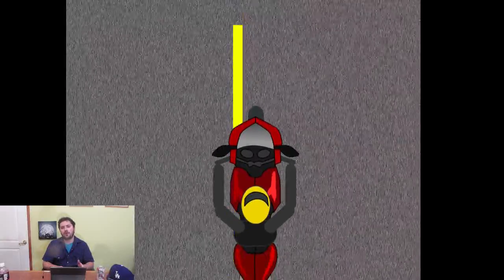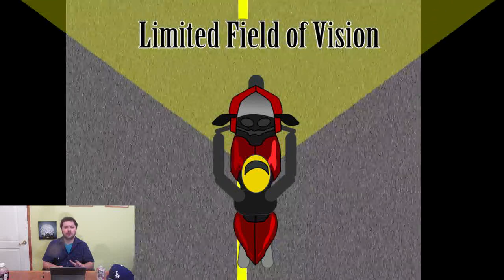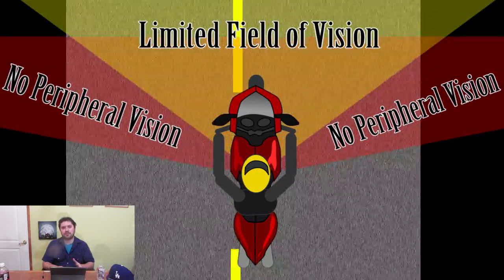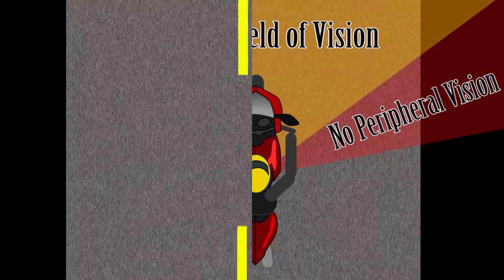So our company is adamant about improving the overall safety of the motorcycling experience. One of the biggest issues of riding a motorcycle is that the motorcycle helmet itself has such a limited view of the road, so the motorist's peripheral vision is greatly impaired, which is pretty much the main problem.